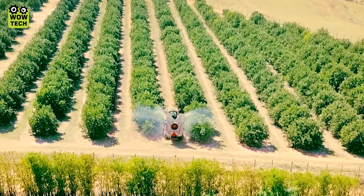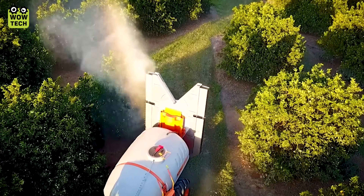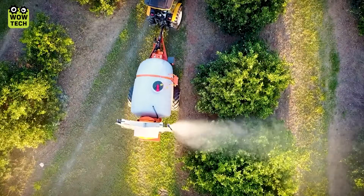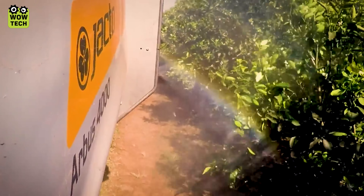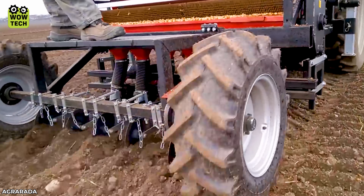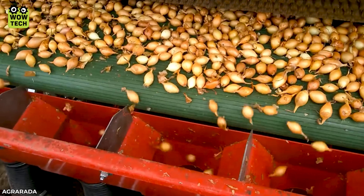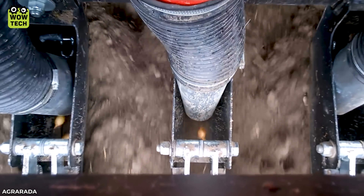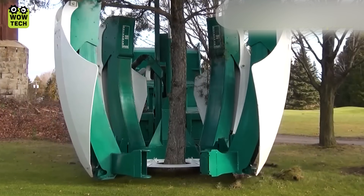The Arbis 4000 machine is designed to quickly and efficiently spray insecticide. With the help of a 255cm rod, a large tree can be removed in seconds.